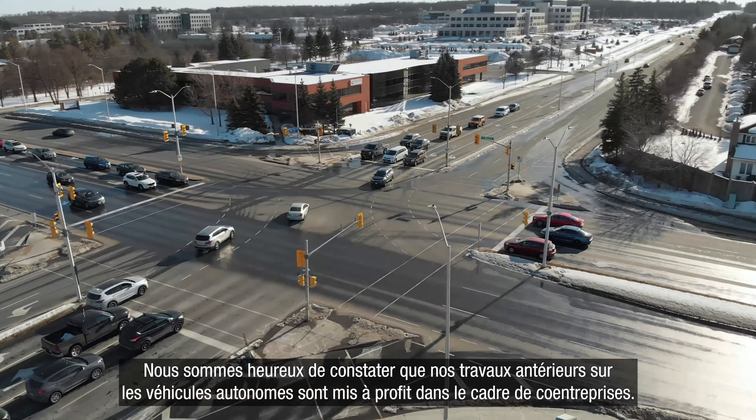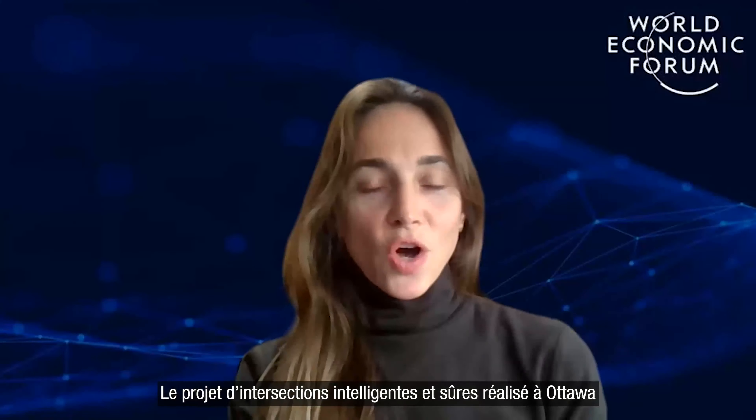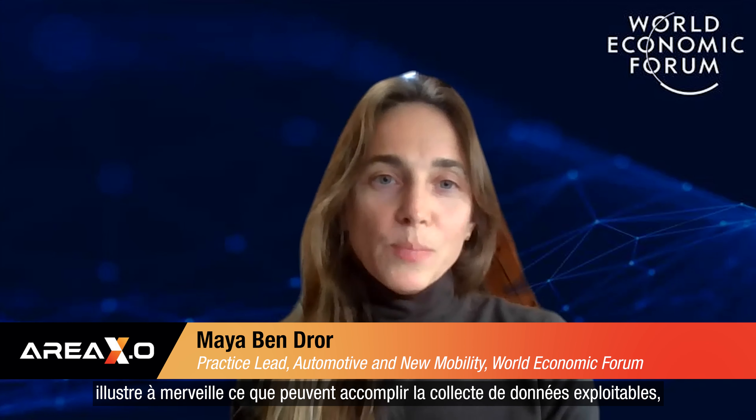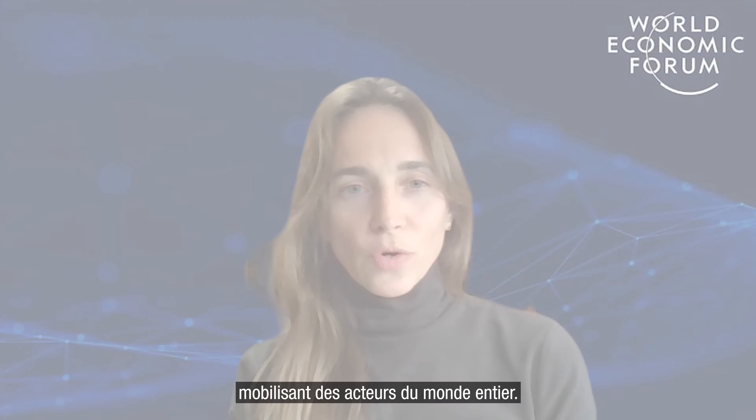We're glad to see our earlier work on autonomous vehicle governance being used in joint ventures. Ottawa's Smart Safe Interaction for Vulnerable Road Users project is a great example of the power of actionable data gathering, knowledge brokerage, and continuous iteration among actors from around the world.